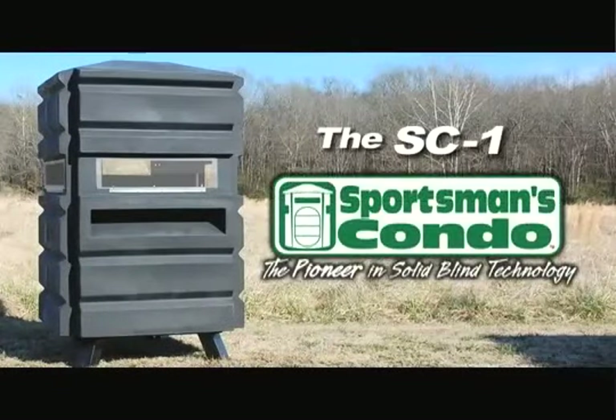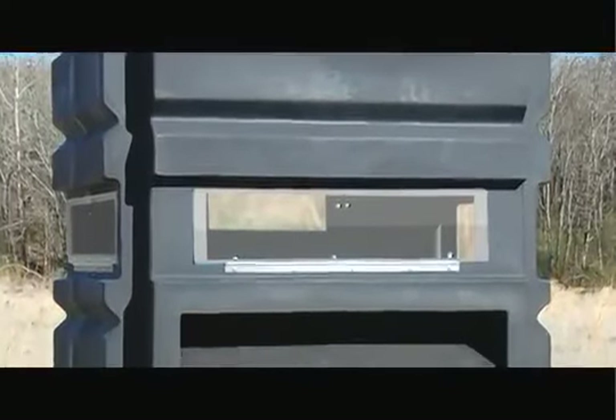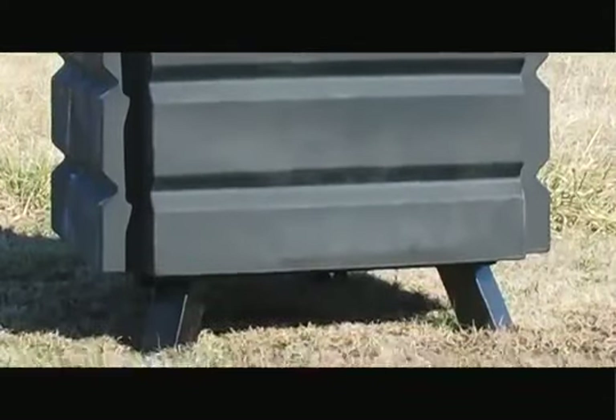The Sportsman's Condo SC1 — the blind that started the solid blind revolution — is a one-person blind with plenty of room to stand up. The SC1 features solid blind technology.